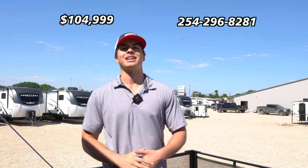Thank you so much for watching. If you want to see what we've got this baby priced at, it's going to be right here. And if you have any questions, reach us here — thank you so much.